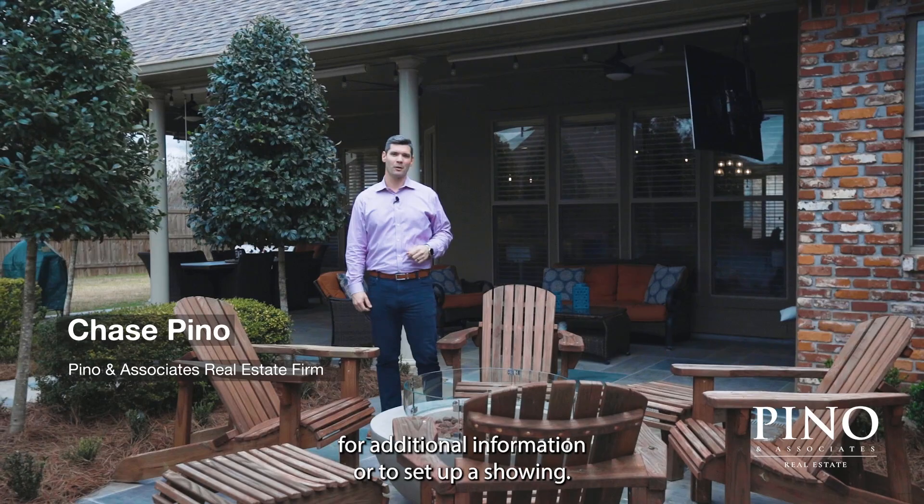Come check out everything this home has to offer. For additional information or to set up a showing, visit our website at BrittanyPino.com.